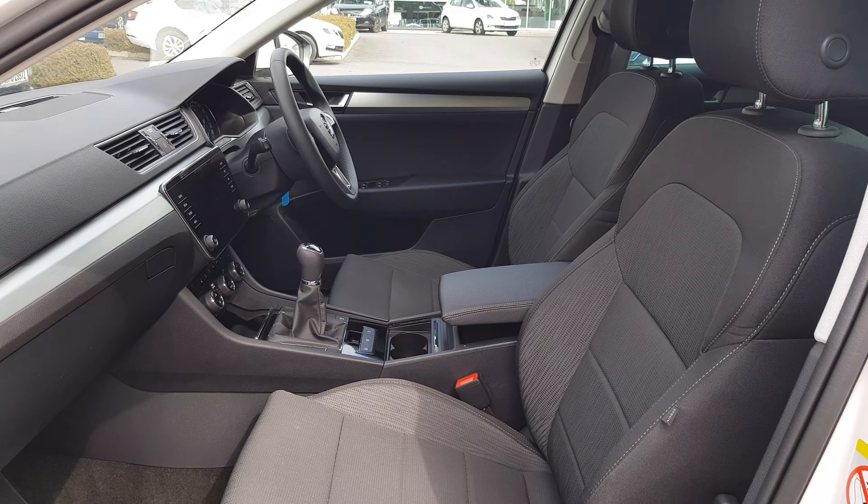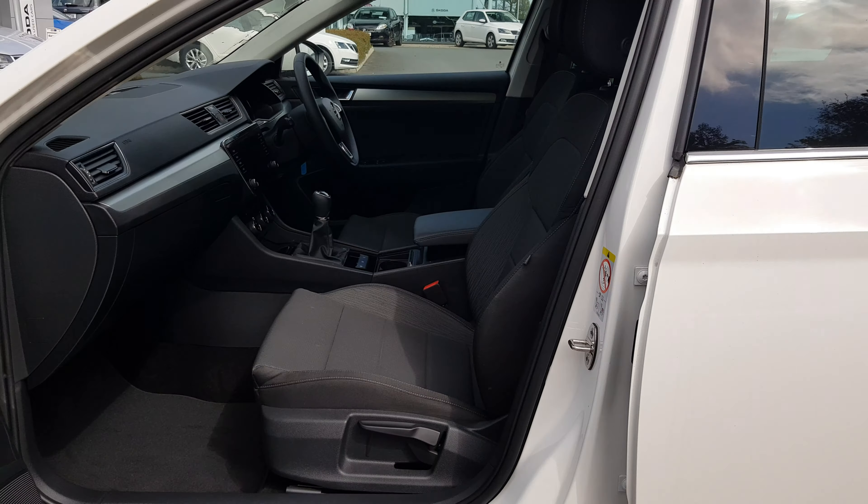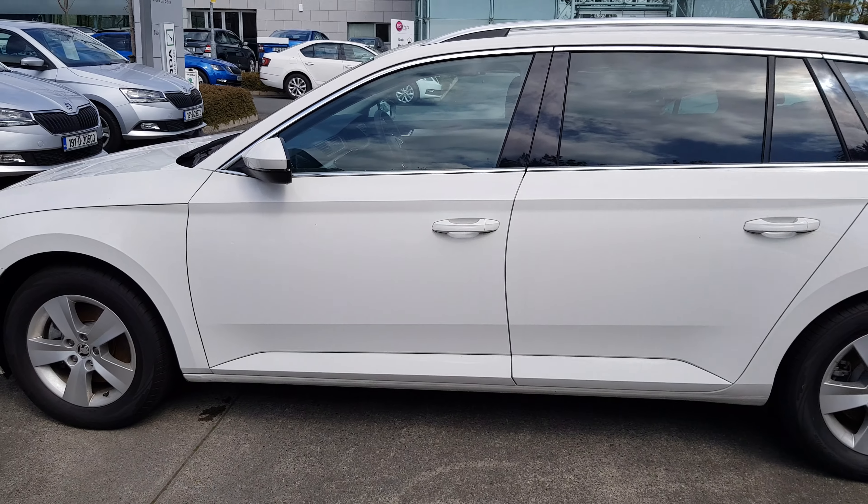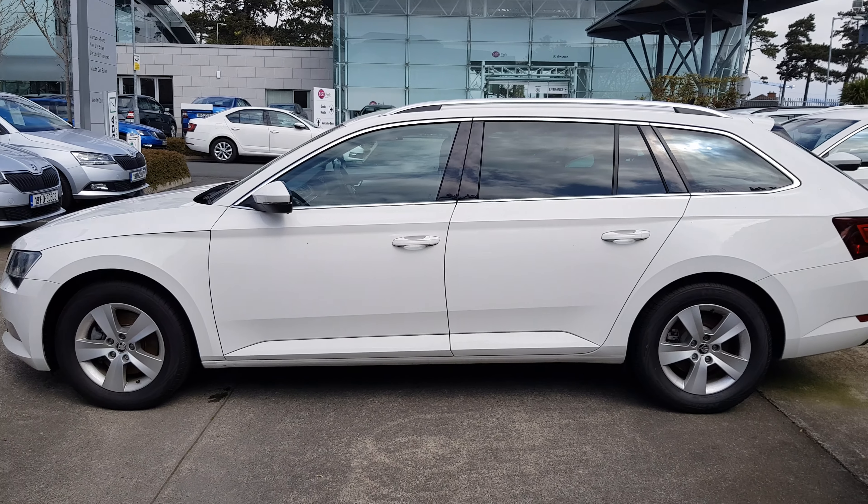If you'd like to know more about this vehicle or even book a test drive with us, you can contact us — our number here is 01869 1000. Thank you.